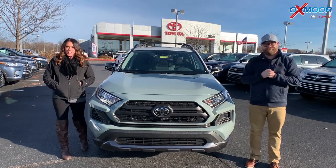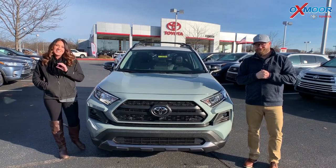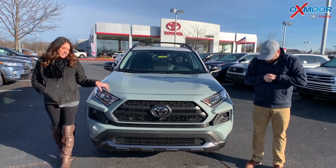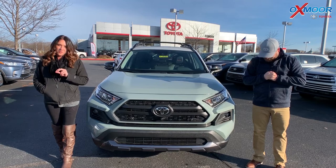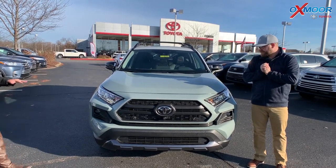Hey everyone, it's Gabrielle with Oxmoor Auto Group. I'm here today at Oxmoor Toyota. I have Chuck here with me. Chuck's going to go over some features on the 2020 Toyota RAV4 — it's the TRD Off-Road. So Chuck, tell everybody about this one.